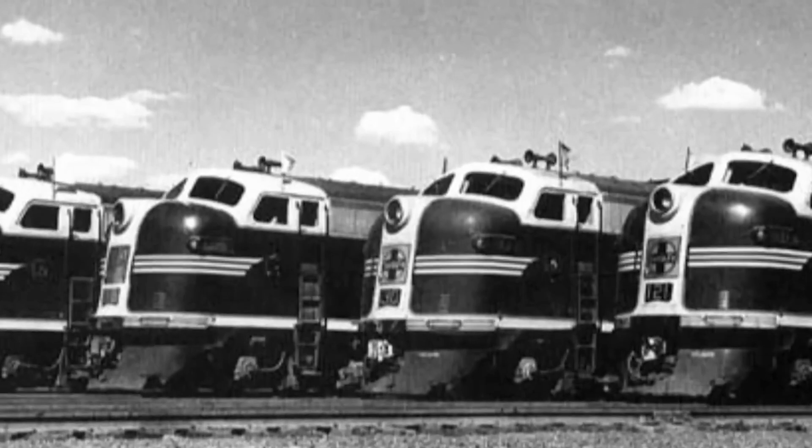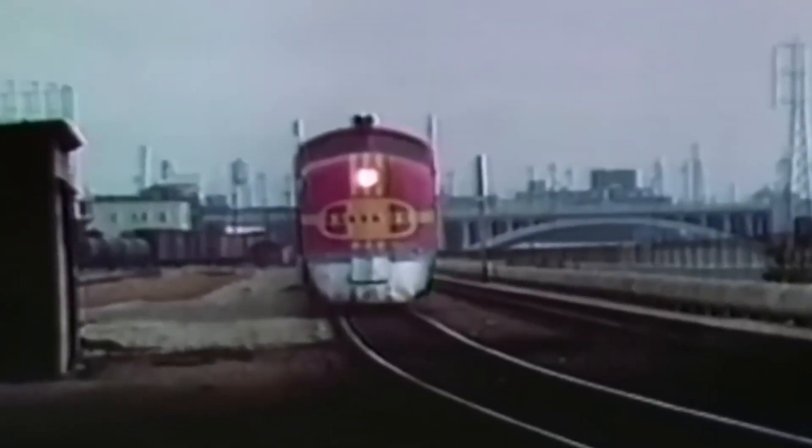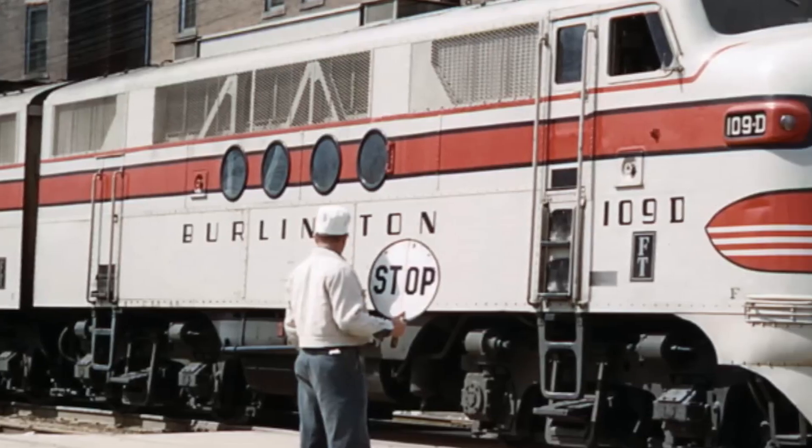But consistency doesn't come from power delivery alone. It also depends on how the machine is built, protected, and expected to live in the real world.